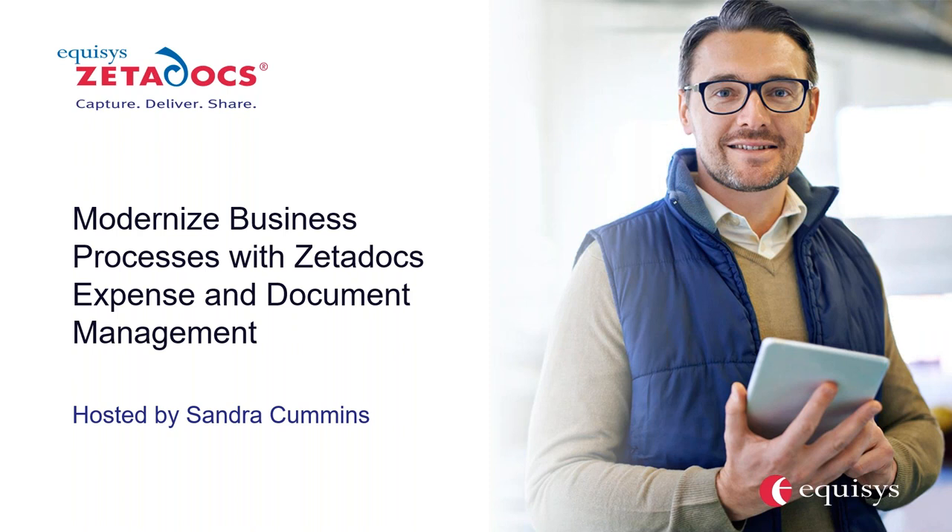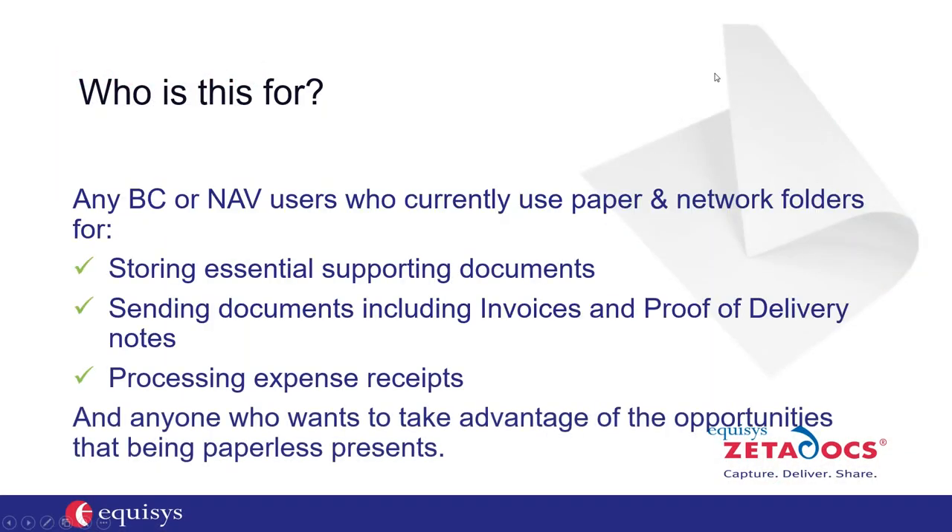Thanks so much, Nicole. My name is Sandra Cummins. I am the account manager at Equisys, the developers of Zeta Docs software. I appreciate your interest in learning about Zeta Docs document management and expense management. Working with our customers, I've learned that each organization is unique in their challenges on how to get the most out of Business Central and NAV. Today I'm going to talk about tackling the challenges related to expense management, batch delivery, and the archival of important information within Business Central and NAV.